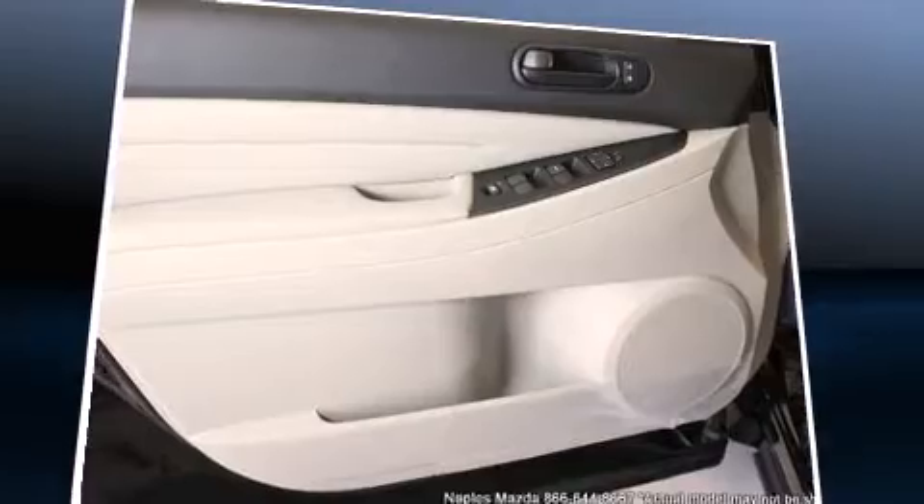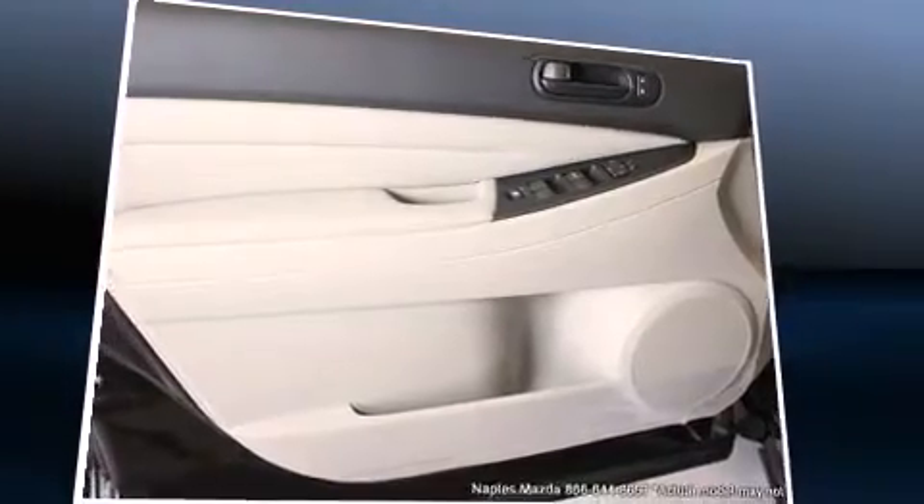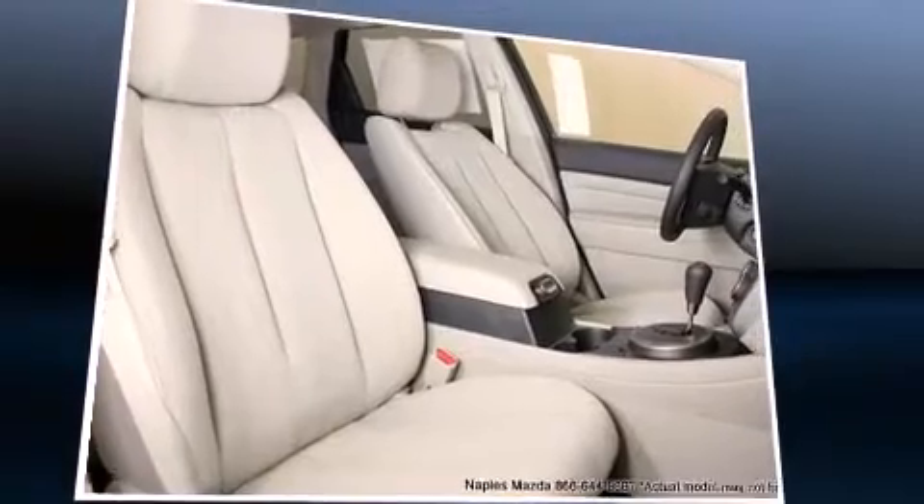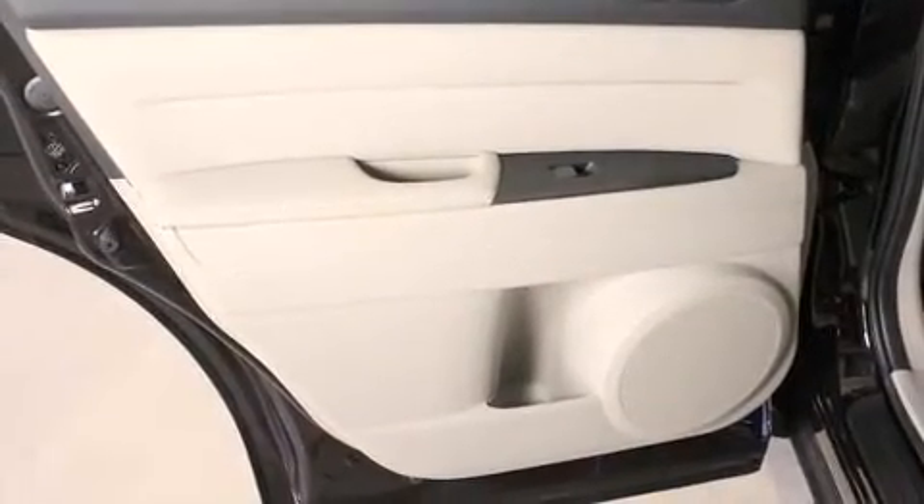Mazda also prioritized safety and security with features such as dual front impact airbags with occupant sensing airbag, head curtain airbags, traction control, brake assist, anti-whiplash front head restraint, a panic alarm, and four-wheel disc brakes with ABS.